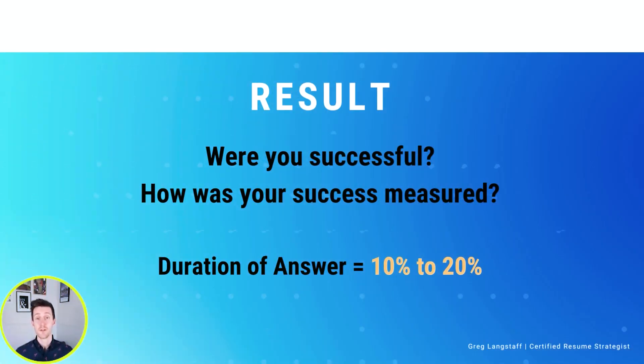Finally comes the Result. The goal of this piece of our answer is just to let the interviewer know that because of the actions we took, ourselves, our team, and our company were successful. Just like any story you tell, the listener is going to want to know how things turned out. So our example answer will sound something like this.